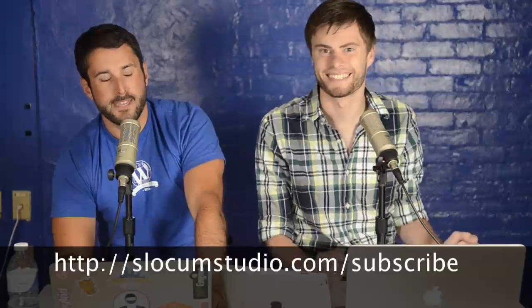Hey everyone, welcome to another episode of Press This. I'm your host Matt, and I'm Dan. This is a show where we take some of the awesome stuff in the WordPress world, slap it together, introduce you folks to some awesome WordPress stuff — compare, contrast, test, play with. Subscribe on YouTube at Slocum Studio, email list, blog, Twitter — we're all over the place. We want to hit 10,000 fans on YouTube, so go ahead and hit subscribe if you enjoy this stuff.